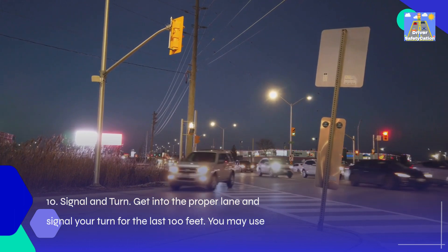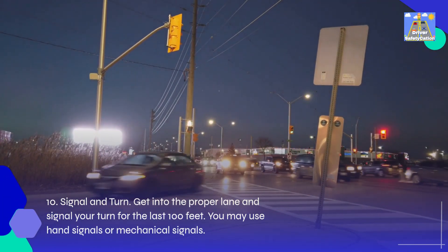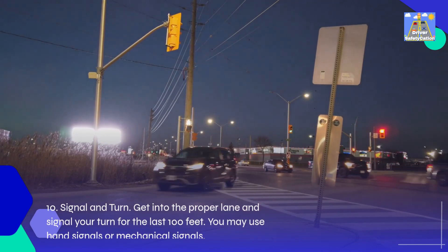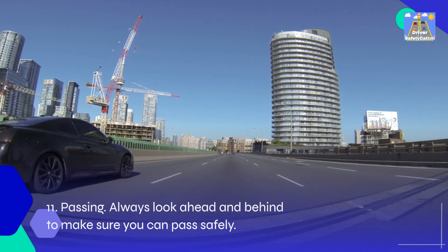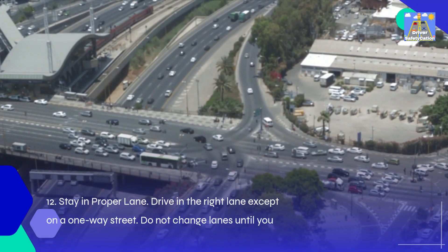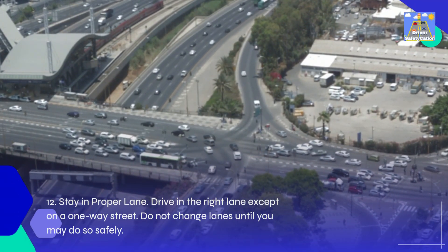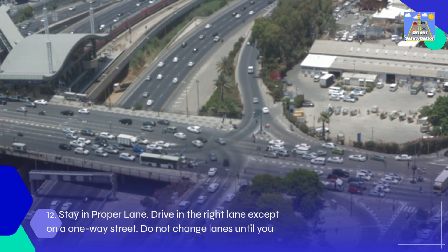10. Signal and turn: Get into the proper lane and signal your turn for the last 100 feet. You may use hand signals or mechanical signals. 11. Passing: Always look ahead and behind to make sure you can pass safely. 12. Stay in proper lane: Drive in the right lane except on a one-way street. Do not change lanes until you may do so safely.